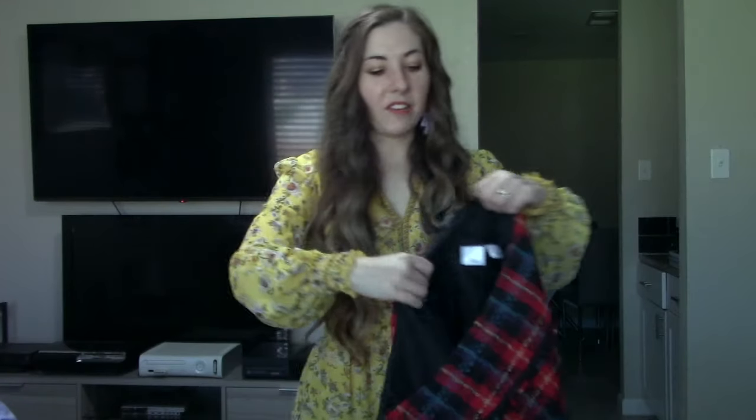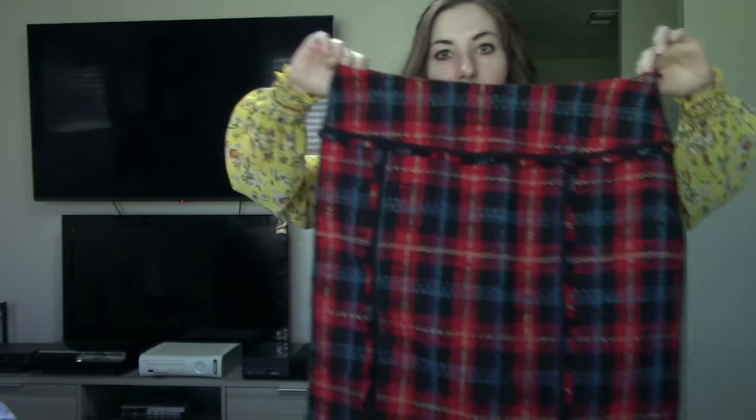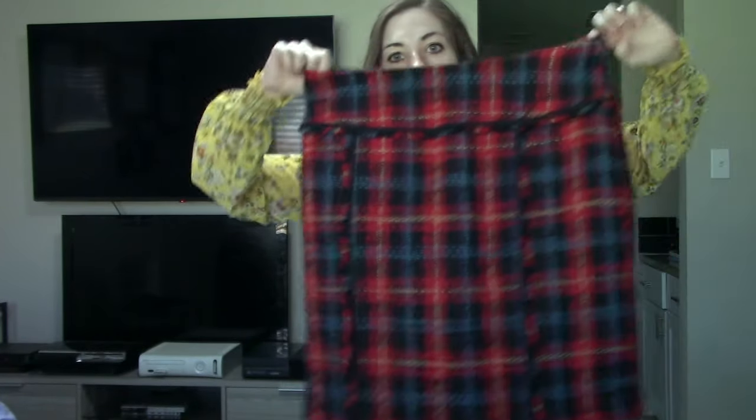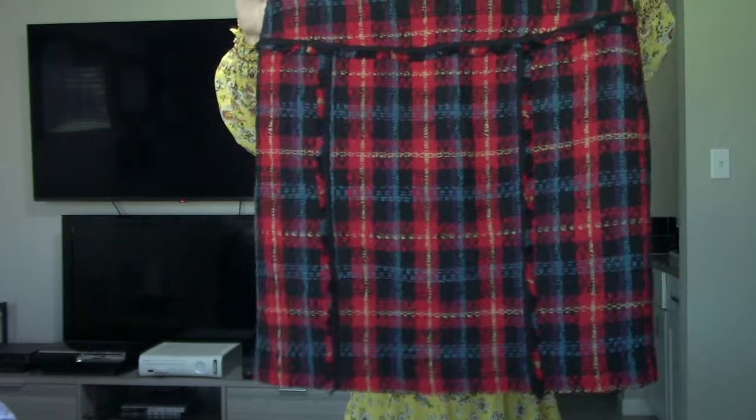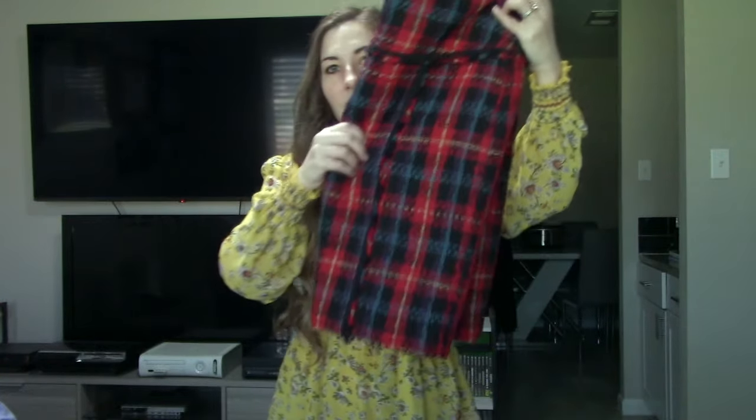I almost never pick up this brand, but at another $0.99 find — this is Anne Klein. I picked this up because it's a size 12 and it's a really nice plaid skirt. I love the colorway; it's definitely eye-catching. I think it'll probably sell for around $20.